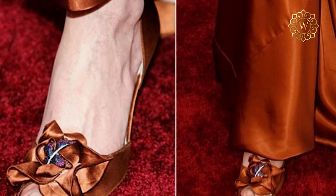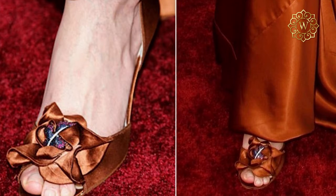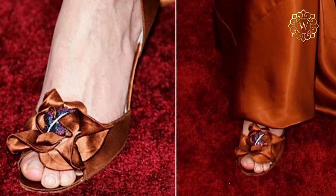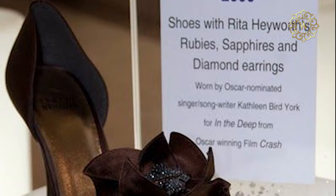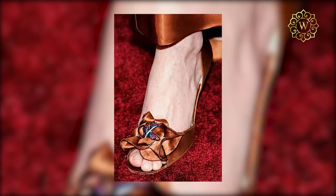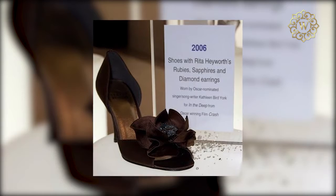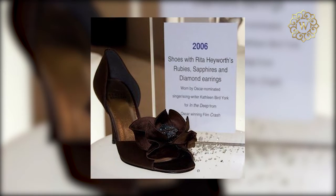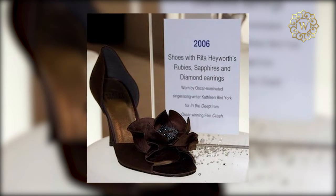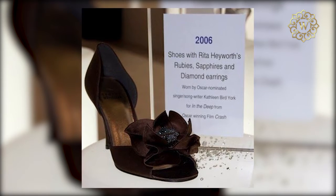The designer Weitzman, who has worked with artists like Beyoncé and Taylor Swift, features Rita's earrings made of brilliant rubies, sapphires, and diamonds. The earrings are centered in the middle of satin flowers, ruffled at the toe of the heels. The rest is created from rust-colored satin, often described as a burnt sienna. The iconic shoes were worn by American actress and singer-songwriter Kathleen Byrd York to the Oscars in 2006, but that doesn't mean the heels are for sale. Rita's daughter, Princess Yasmin Aga Khan, inherited them and proudly holds them in possession.